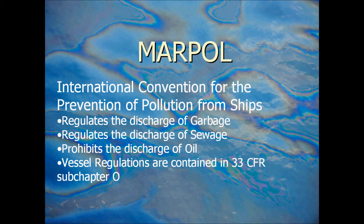The vessel regulations that are there to prevent or minimize the amount of harmful pollution are contained in 33 CFR, which is the Code of Federal Regulations, under Subchapter O. These regulations not only explain what is legal to throw over the side and what is not legal to throw over the side, but they also have certain items explaining what vessels must have or must not have in order to prevent harmful pollution from entering the waters.